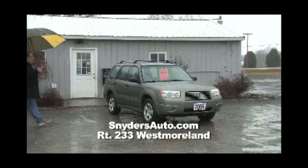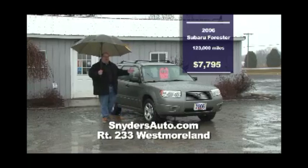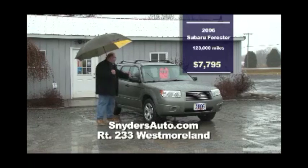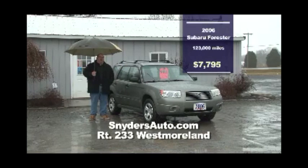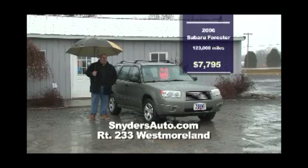Here we have an '06 Subaru Forester — it's all about the price on this one: $17,195. The car looks and drives like new — it's a beautiful vehicle. Five-speed, performance driving, great handling. This is the car for you at Snyder's. Don't forget, all these cars are Carfax certified. Come on down and see Paul — tell him Joe Lode sent you.